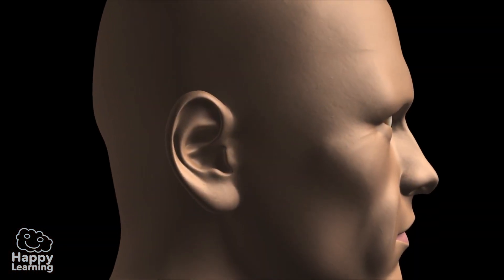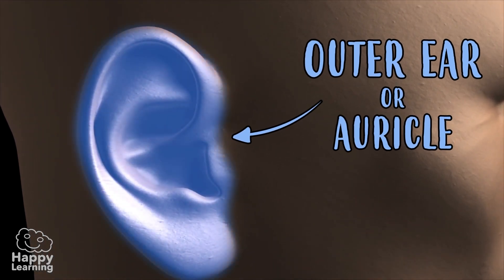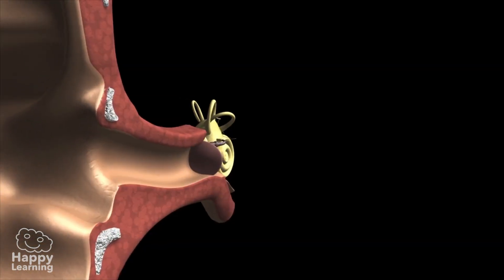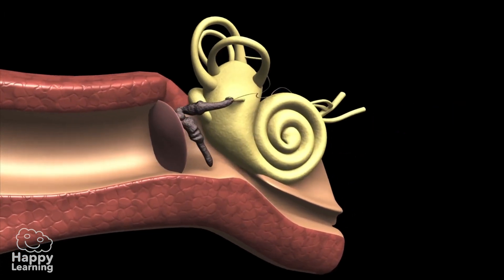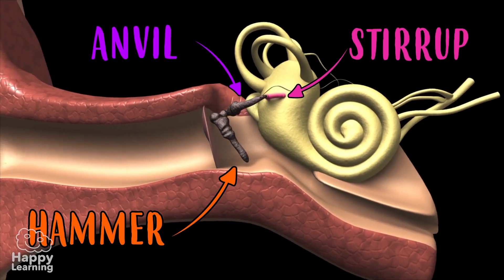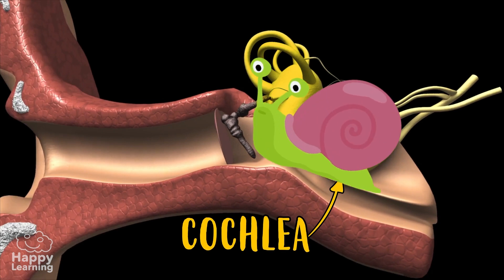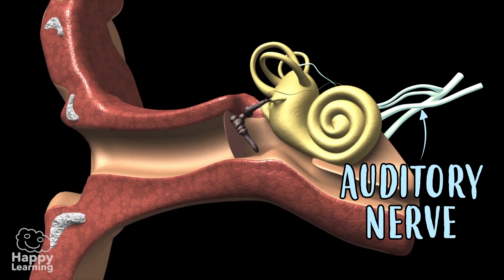First, we're going to learn about the most important parts of the ear: the outer ear or auricle, the ear canal, the eardrum, three very little bones known as the hammer, anvil, and stirrup, and then comes the cochlea that is shaped like a snail. And lastly, the auditory nerve.